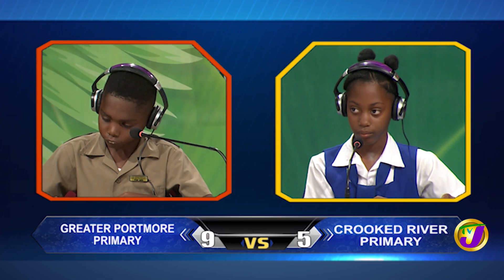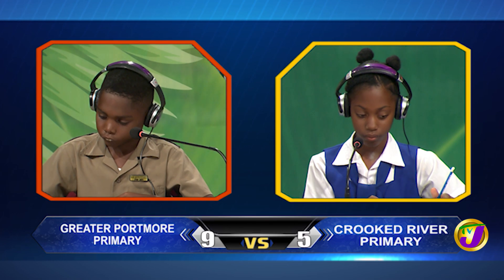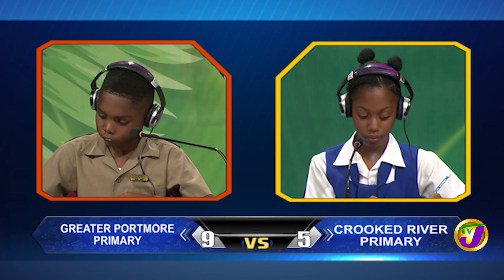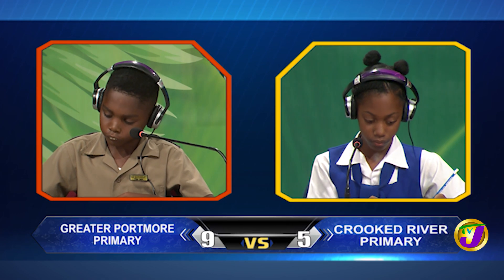Ashawnee, what's the 14th number in the series? 5, 10, 15, 20. Ashawnee answers 70. That's correct.